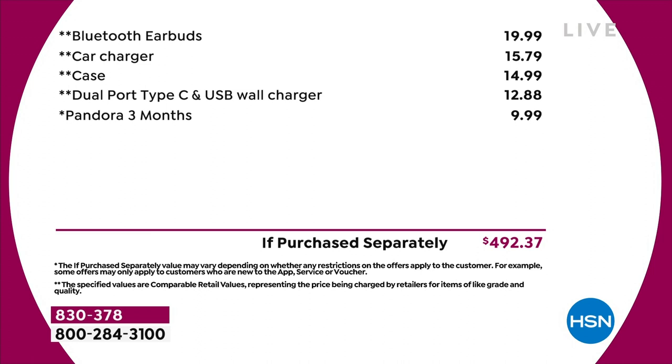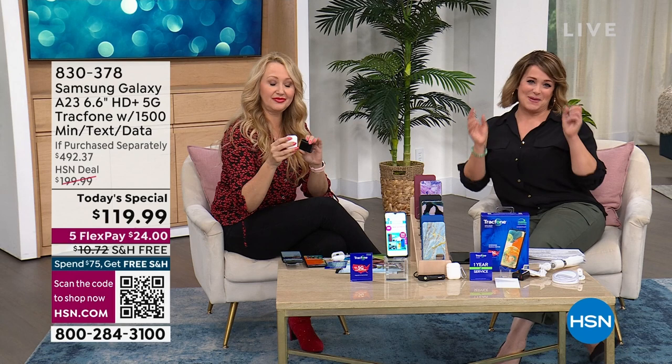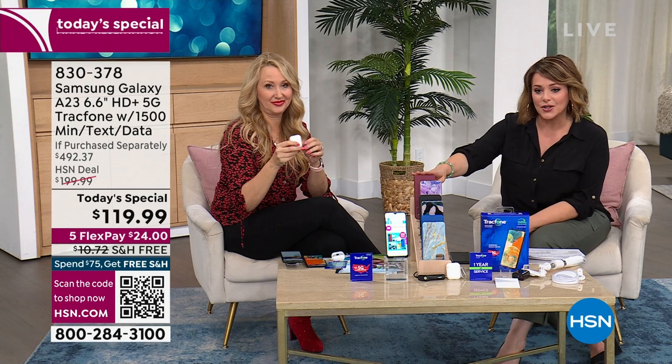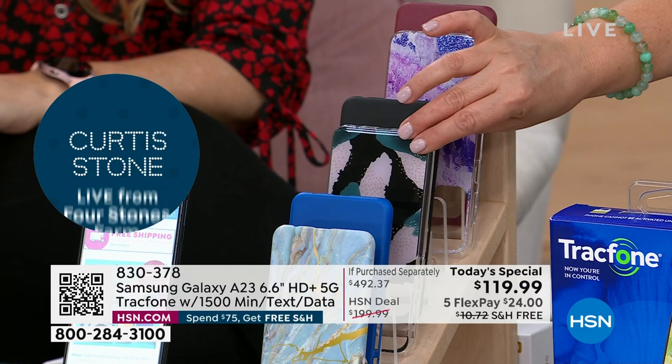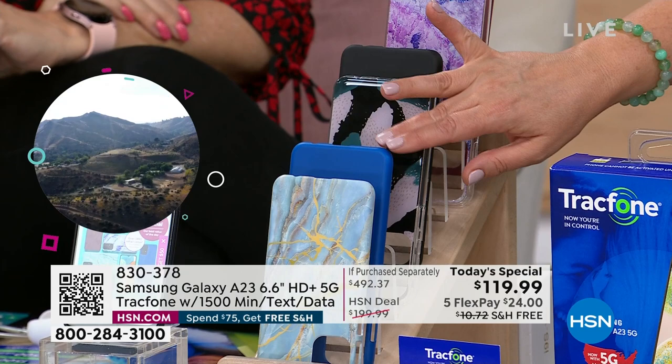If you want it, let's choose our color of case — that's all you're choosing today. Burgundy — a deep wine red. One of the number one favorites is purple amethyst. That is my most limited. Here's classic black, the brush stroke which has been very popular, blue, and then blue marble. The item number is 830-378. Fastest way to make sure you get yours, because this is the last presentation.